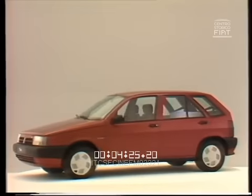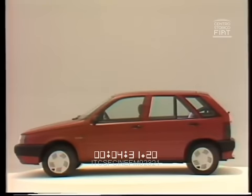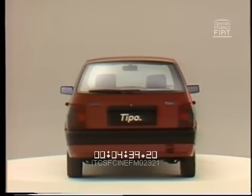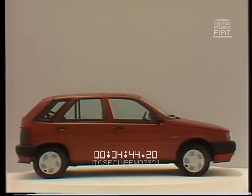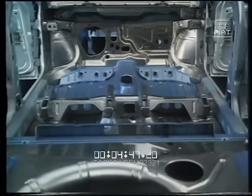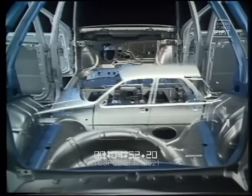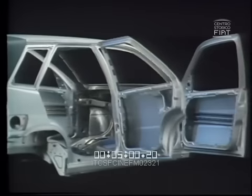Carrozzeria a due volumi, cinque posti, passo molto lungo, ruote ai quattro estremi. Le dimensioni: lunghezza 3,958 m, larghezza 1,70 m, altezza 1,445 m, passo 2,54 m. Sotto la brillante vernice, la lamiera è zincata al 100% per le parti esposte alle conseguenze delle intemperie. Quindi oltre il 70% dell'intera scocca è zincata sulle due facce della lamiera.